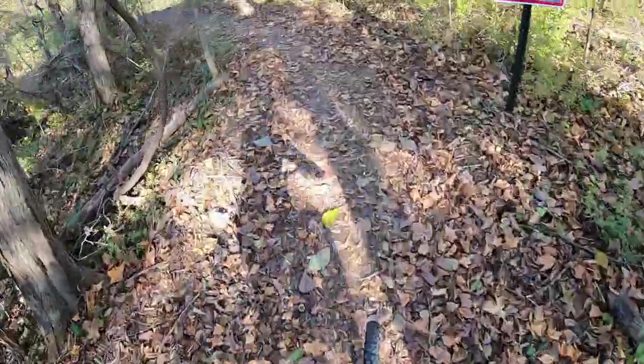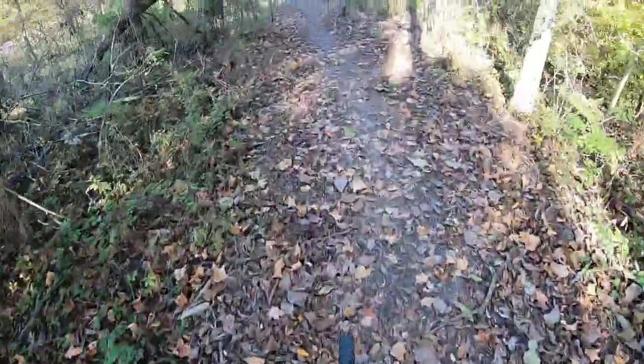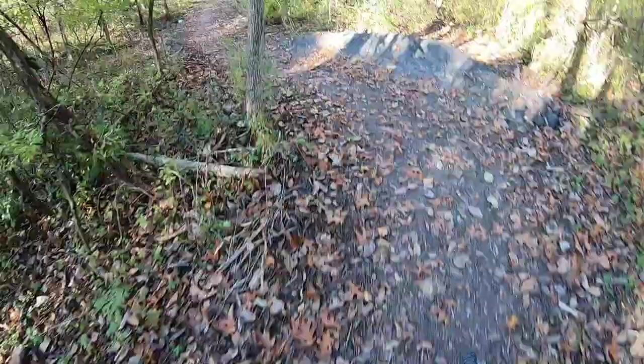We're now going to look at the new trail they put in to get you to the extension trail, right out here at the General Daisy.